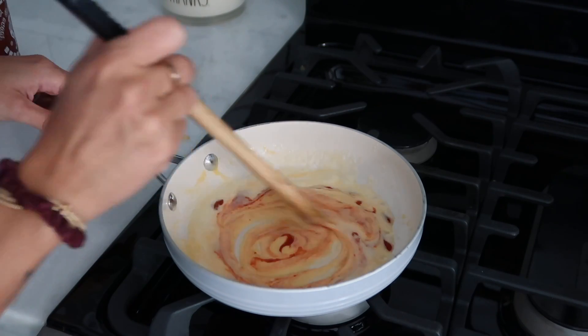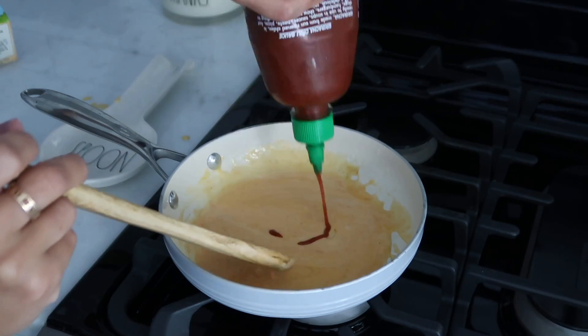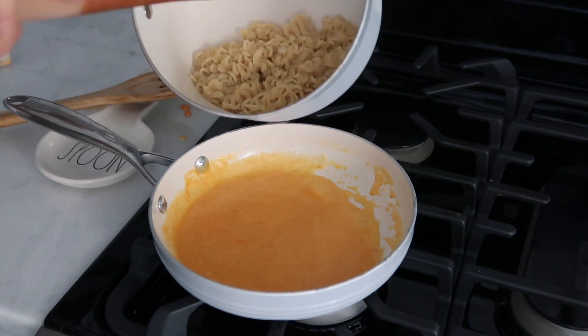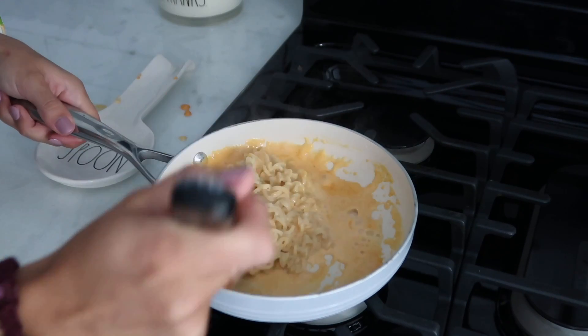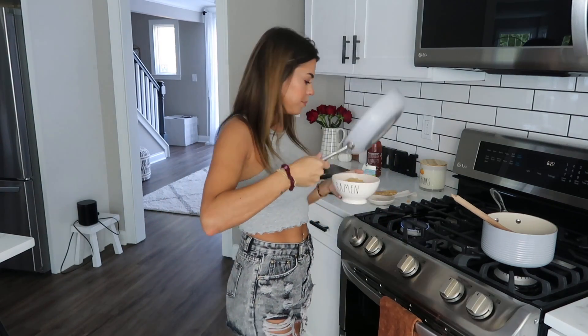Mix it up — ooh, spicy cheesy ramen. Maybe a little more sriracha because the heavy cream's in there too. And then we add the noodles to the cheesy sriracha mixture. Ooh, let's see how this mixes up. Let's plop it in this bowl. We have to try it when it's hot, and at the end we will judge them all together and pick the favorite. I added more sriracha on top because that's how I always eat my mac and cheese — I love sriracha.